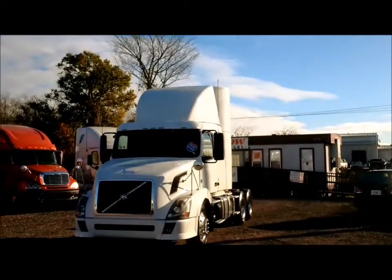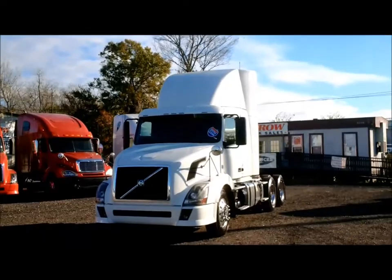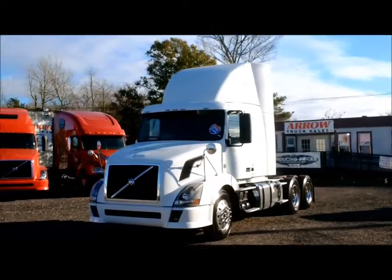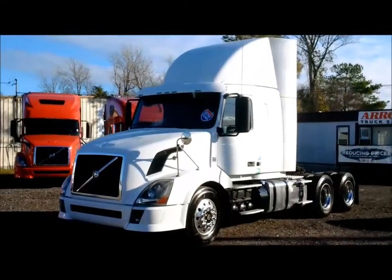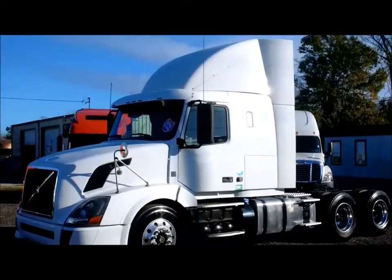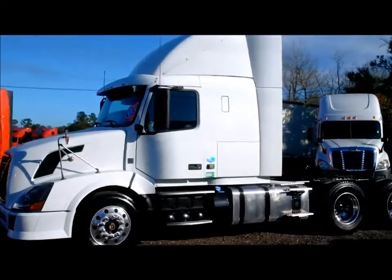Today we've got the pleasure of looking at a Volvo 430 2012 with the Volvo 14 liter at 576,000 miles. This is a 430, so let's not get this confused with a 630 or a 670, as this is a flat top. That air dam is on there to help with aerodynamics but can easily be taken off if you wish, depending on your application.